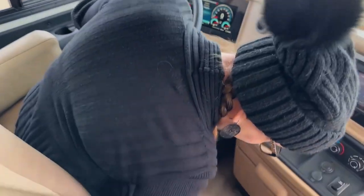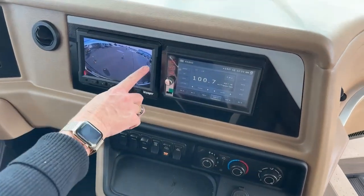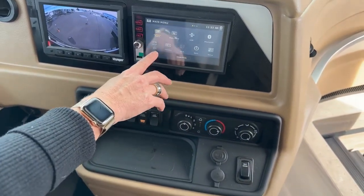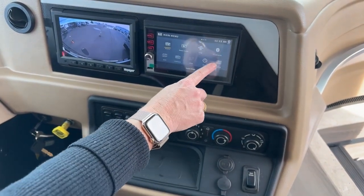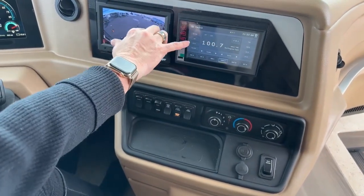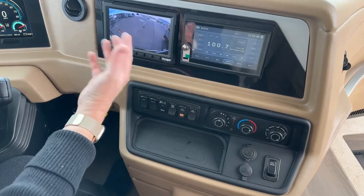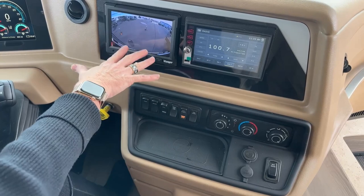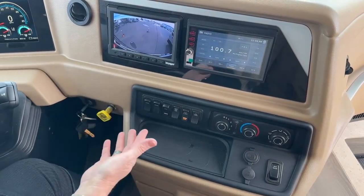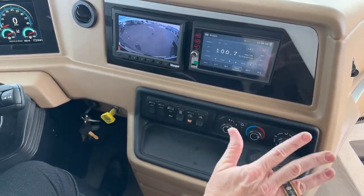Six-way power seats that are both recliners. Lots of comfortable space here. You can see the very clear camera system — great visibility behind us. Over here you have Nav and Go as well as auxiliary input. New this year, you'll also have not only Bluetooth but Apple CarPlay — a big change in this chassis. These camera and radio systems now work with either chassis battery or house battery engaged, so you don't have to turn one or the other on. Your camera systems will work off either system.